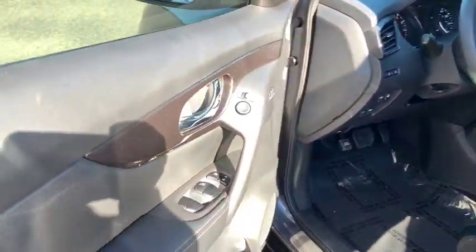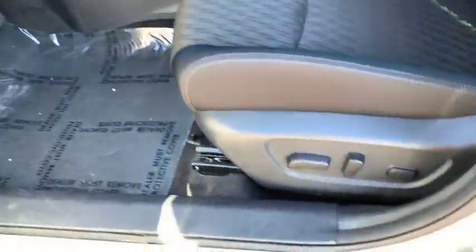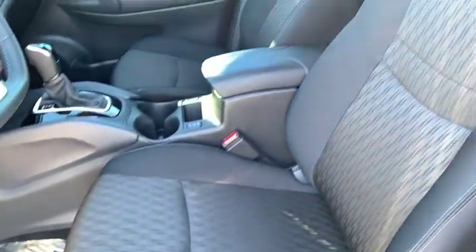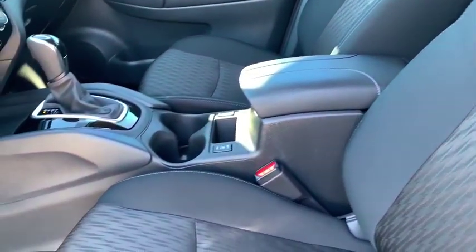Rear defrost. This vehicle is Carfax certified one owner and qualifies for Carfax buyback guarantee. This vehicle offers reliability and good looks at a great price. So come in and take a test drive today.